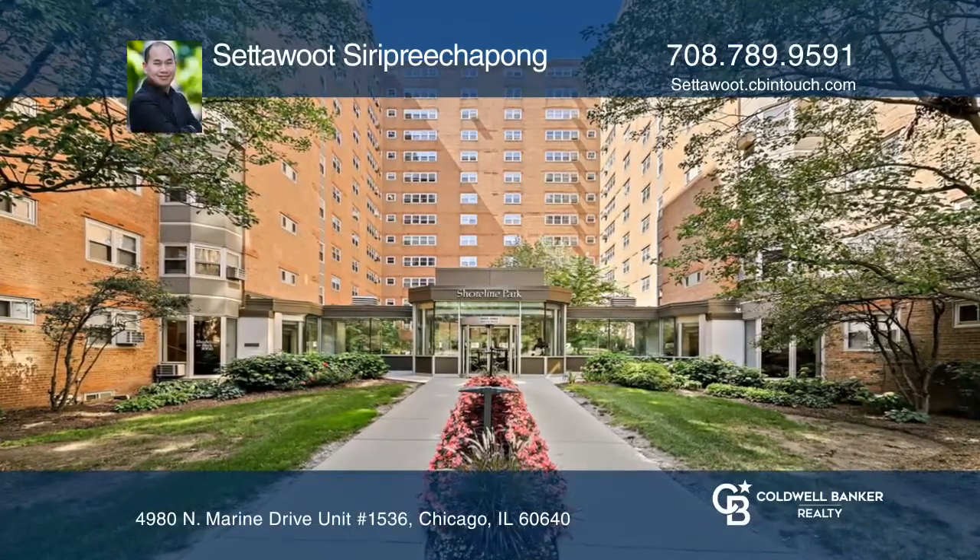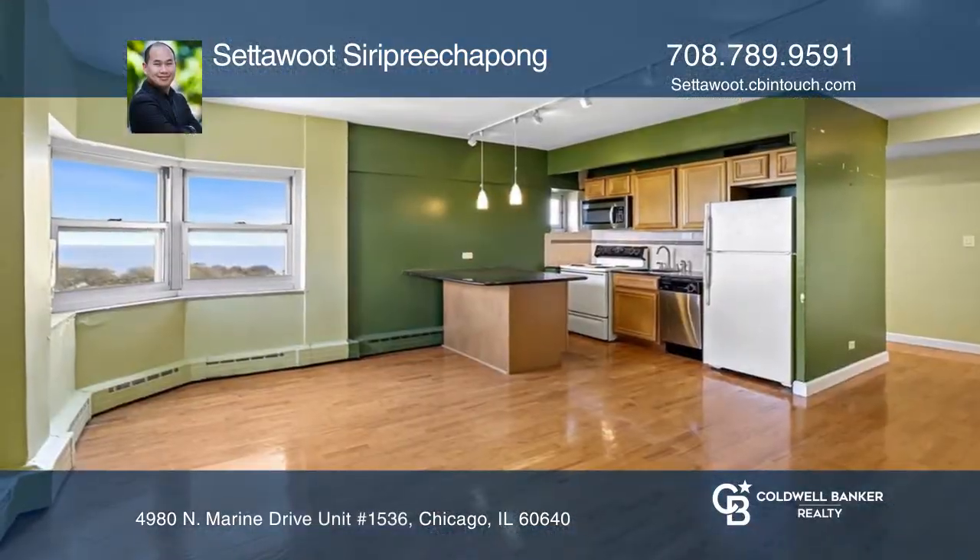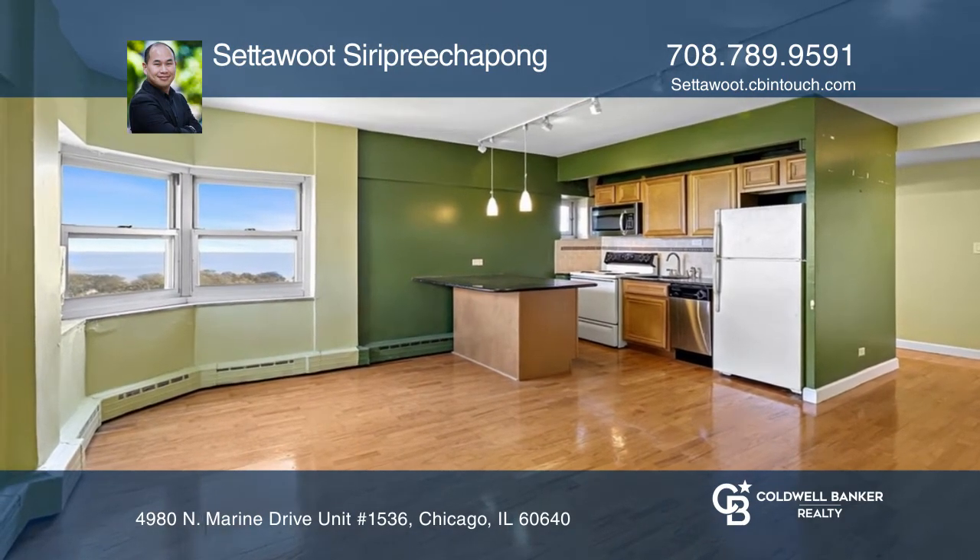Welcome to this one bed and one bath top floor unit with a view of the park and Lake Michigan from both the living room and bedroom.